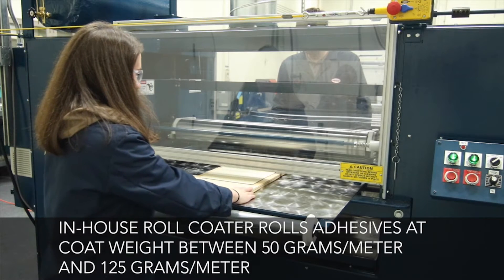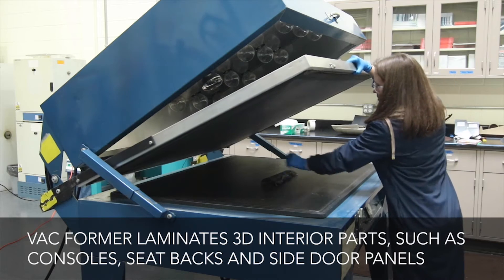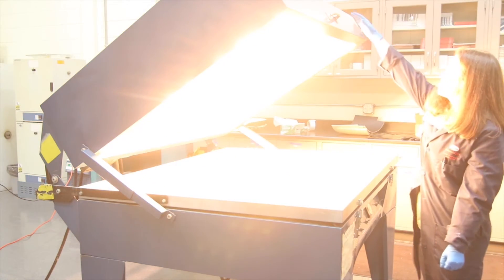What they're asking from an adhesive supplier is to have technology that can bring efficiency, bond these substrates, and put it into the process that they already have. With that, Henkel has come up with some brand new technologies.